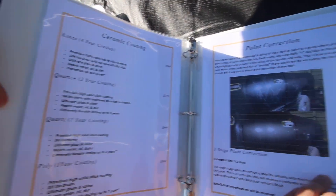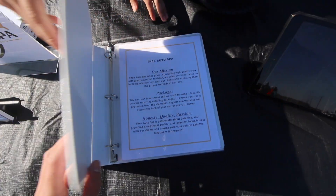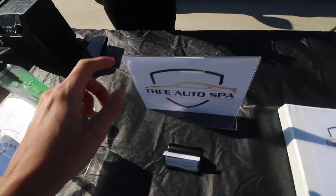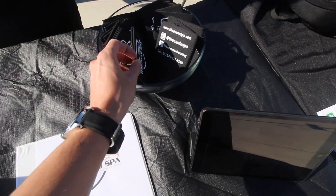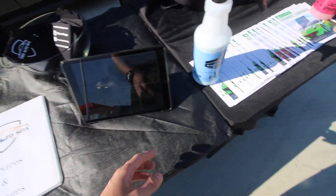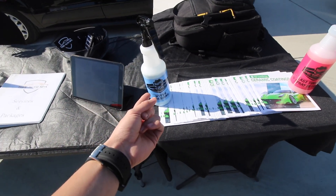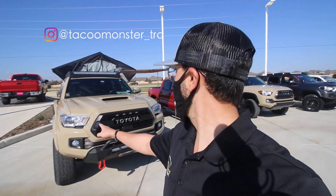We got ceramic coating, paint correction — all our services are in here, packages and services. Raffles are right here: level one in-and-out, level two in-and-out. We got these koozies to give away, good quality koozies, got the iPad showing our work. We use IGL for ceramic coating, and then two products I love from Meguiar's: Hyper Dressing because it's water-based, and Last Touch spray detailer — that's a good detailer spray.